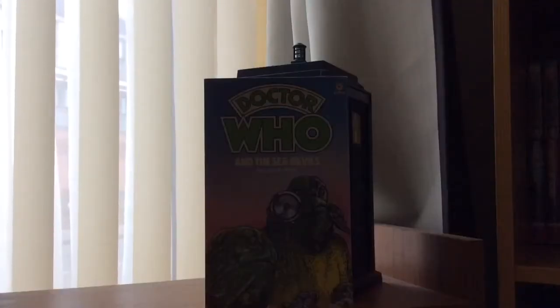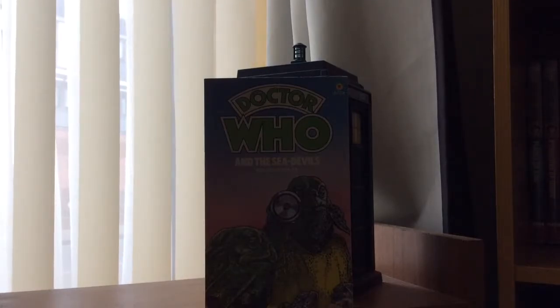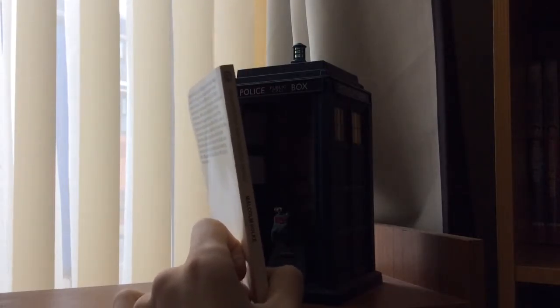I'd like to apologise for the lighting in this video if you can't see it properly. But this is what it is — the cover has got a beautiful picture on the front, and I really love the artwork to these Target novelisations. On the side, it has Doctor Who and the Sea Devils, by Malcolm Hawke.